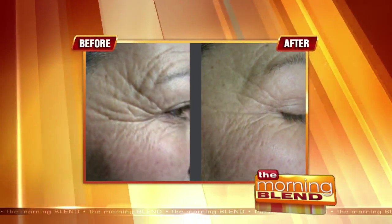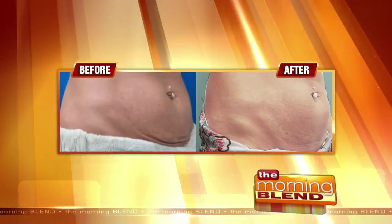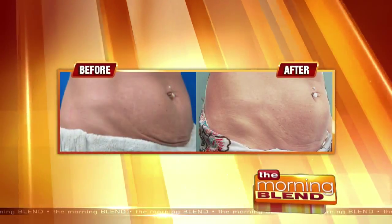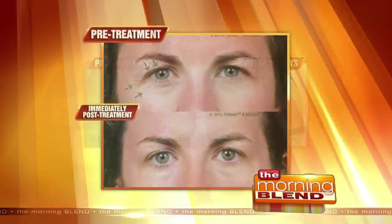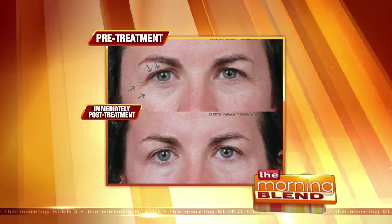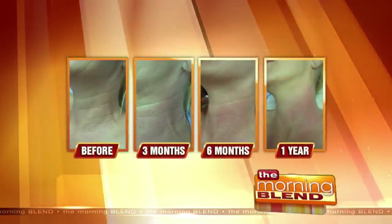Patients are seeing results right there. How soon can you see those results? Patients see results immediately. However, the production of collagen doesn't stop for up to six months. So your body will still produce six months of brand new collagen after each session. That's why this treatment is very effective and long-lasting.